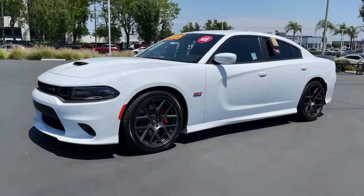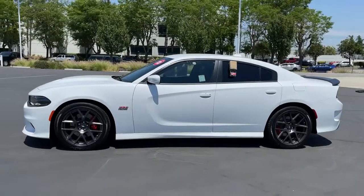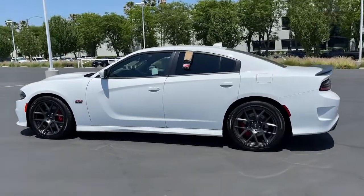You will love the features of this 2019 Dodge Charger. This vehicle still has fewer than 5,000 miles on the clock, so it won't last long.